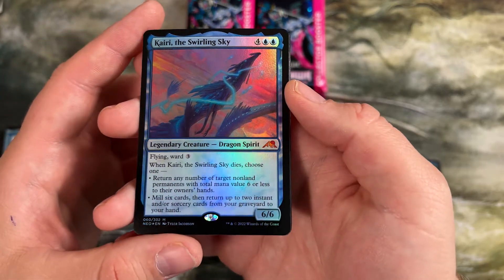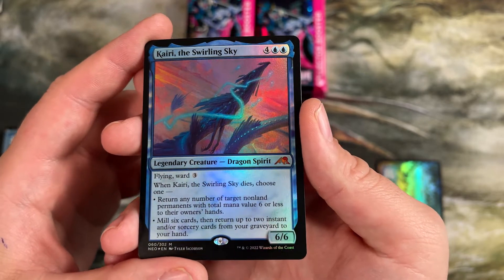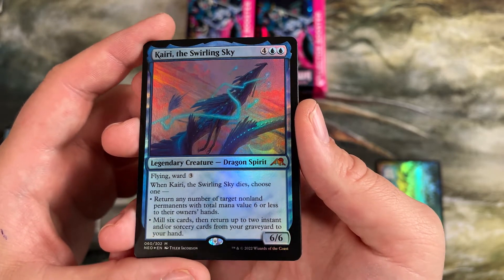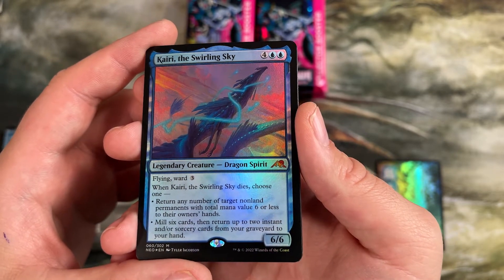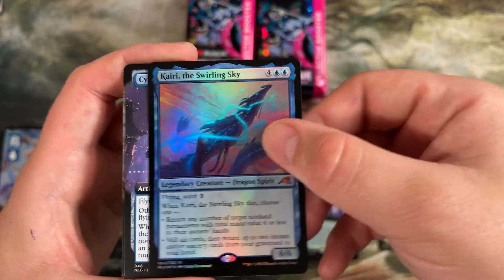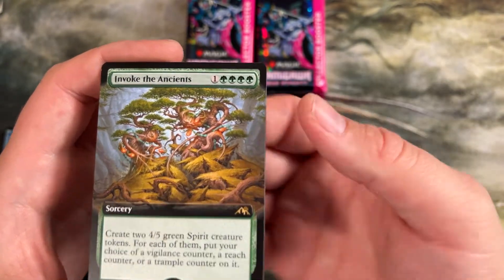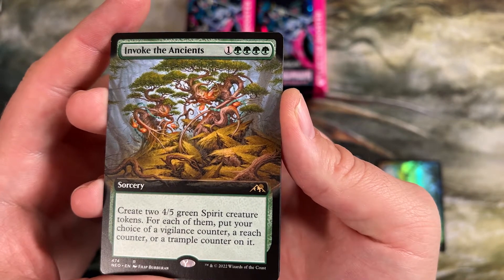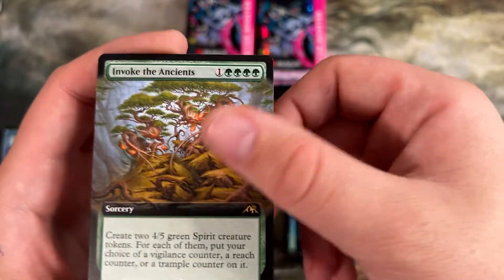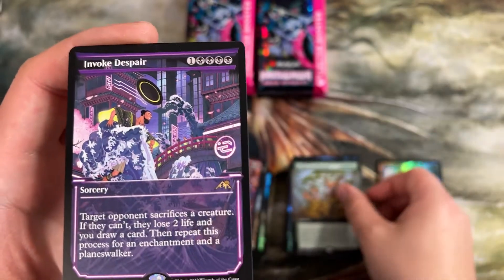Legendary dragon spirit in blue — ward three. Ward was a big reoccurring mechanic in this set — it's kind of like hexproof, spells are countered unless they pay more. It really just mana leaks everything they cast a lot of times. This one lets you return a non-land permanent with six or less to their owner's hand, or mill six and return two instants or sorceries from your graveyard to your hand. All the abilities stayed pretty color centric. Another commander one — Invoke the Ancients: create two 4/5 spirit creature tokens, put your choice of vigilance, reach, or trample counters on each of them. Magic's moved to these counters for abilities and I think that's been really interesting.